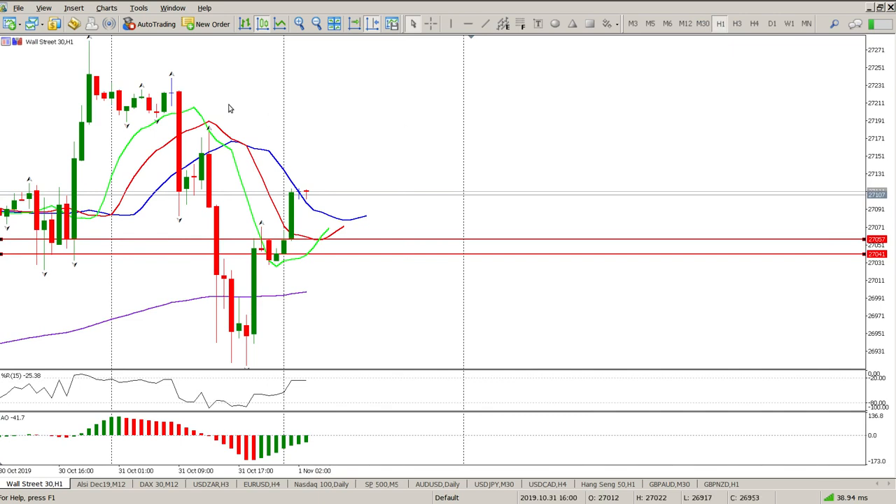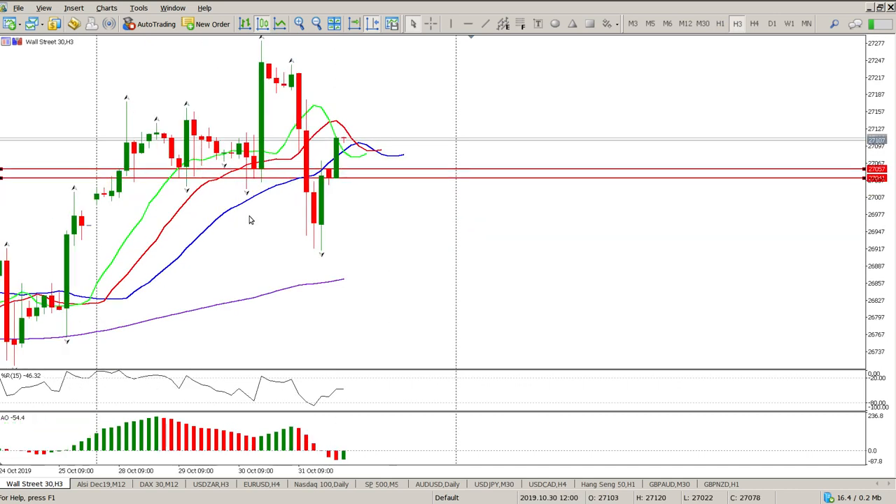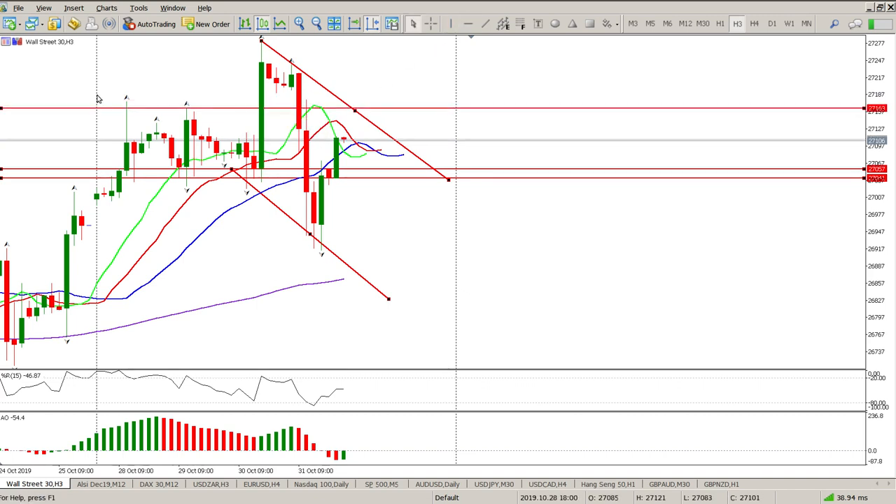The trend is not really up on the hour — it's sort of testing — and on the three-hour it's also testing, kind of a mixed bag. This could just be a retest and then a bounce down, or it could be a breakthrough. The concerning factor is there's a lower low. The next step I'm looking for is a lower high, possibly off that trend line. If we get a well-defined channel then you're looking for shorts off this area, and it actually wouldn't surprise me to see a short off here.